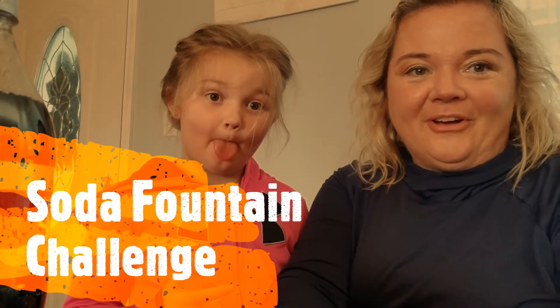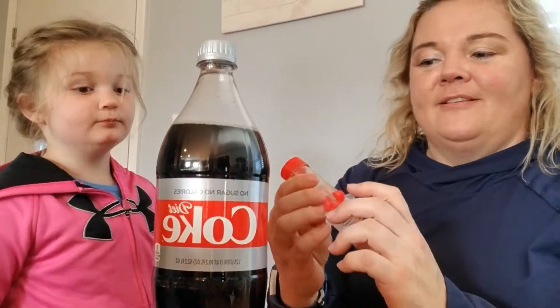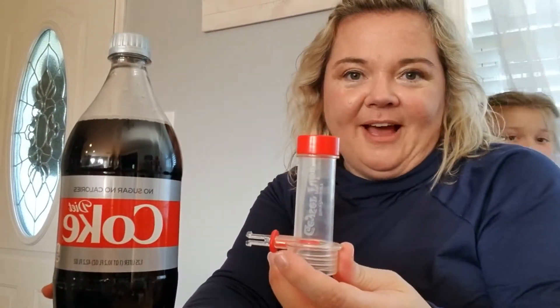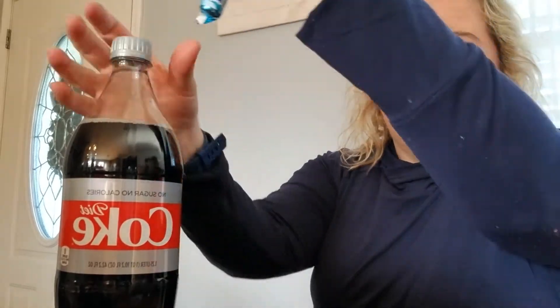Hello everybody, I'm Tonya. Today we are going to do some experiments with this — it's called a geyser tube. You can get this at stevespangler.com. If you don't have a geyser tube, you can just roll up a piece of paper and get all the Mentos to fall down into your diet Coke all at the same time.